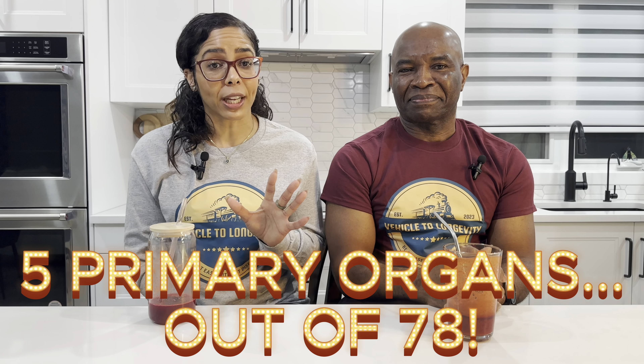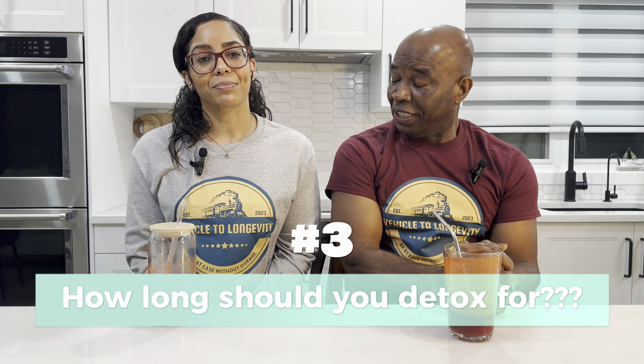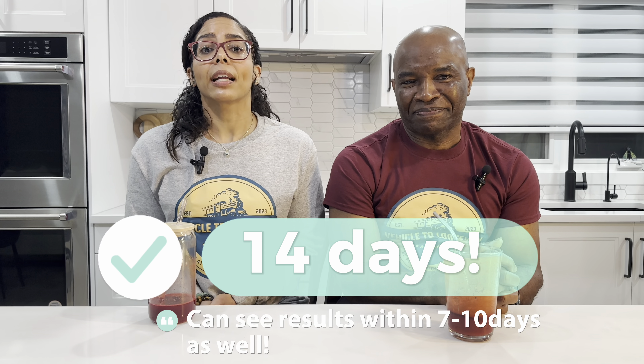Above all, the blood type oriented approach ensures the optimal functioning of the body's five primary organs out of 78, including the brain, heart, kidneys, liver, and lungs. How long should you detox for? You should detox for 14 days, but most likely you can see results within 7 to 10 days.